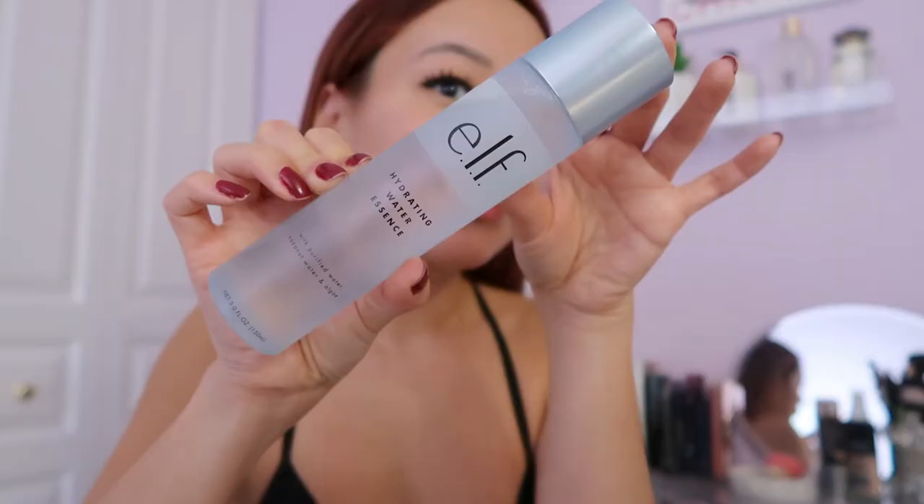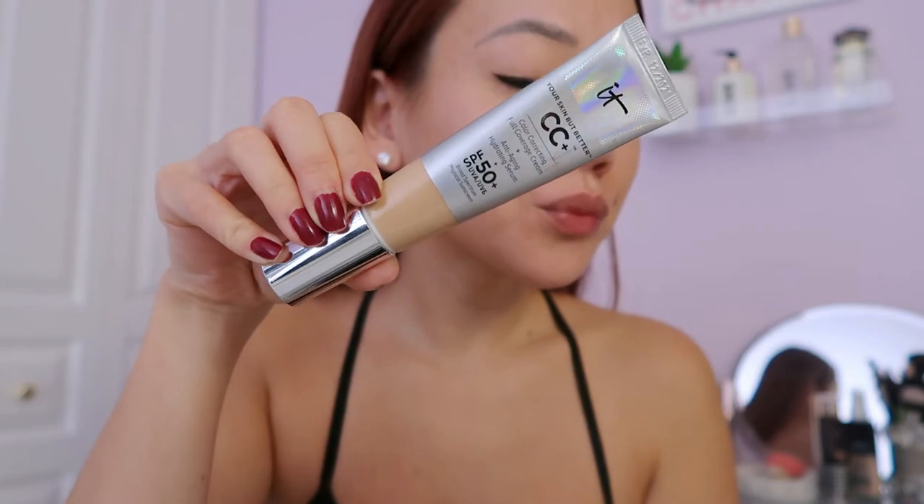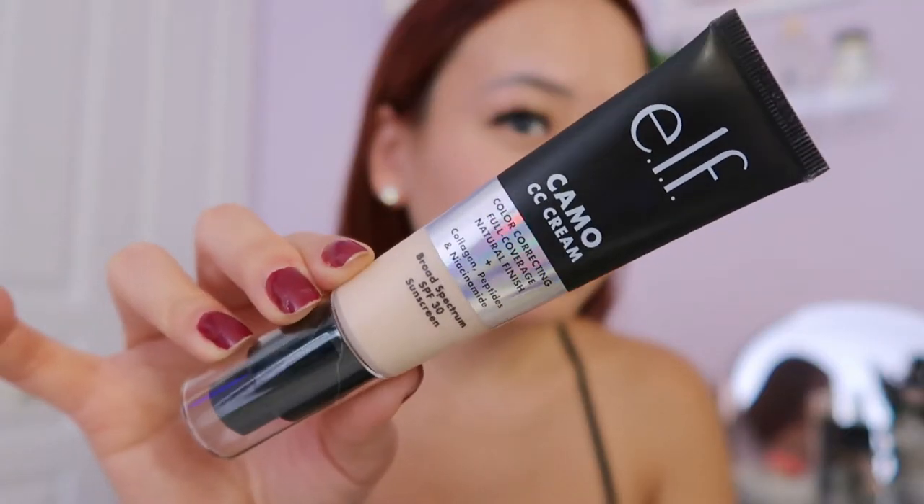This is just my bare face — I do have eyelashes on and a little eyeliner because those are life. I tested the hydrating water essence and it felt very liquidy but really refreshing and hydrating for my skin. Now we're starting with the IT Cosmetics — pumping it on one side of my face, blending it all in. I love the finish; it's like a natural, glowy finish. So pretty.